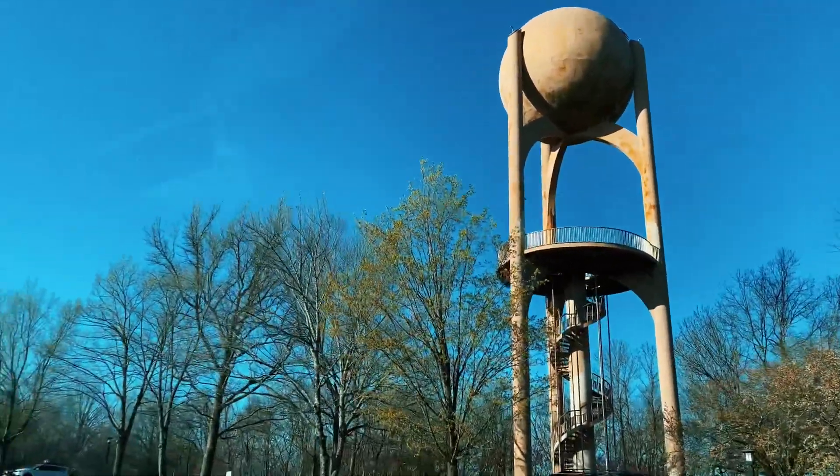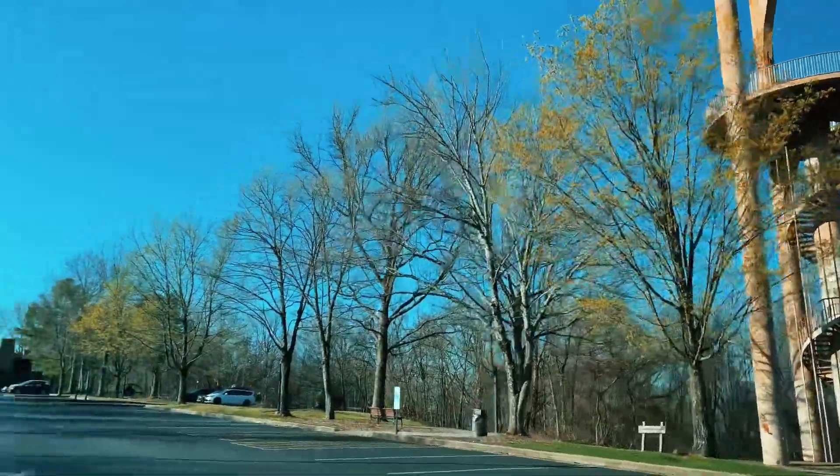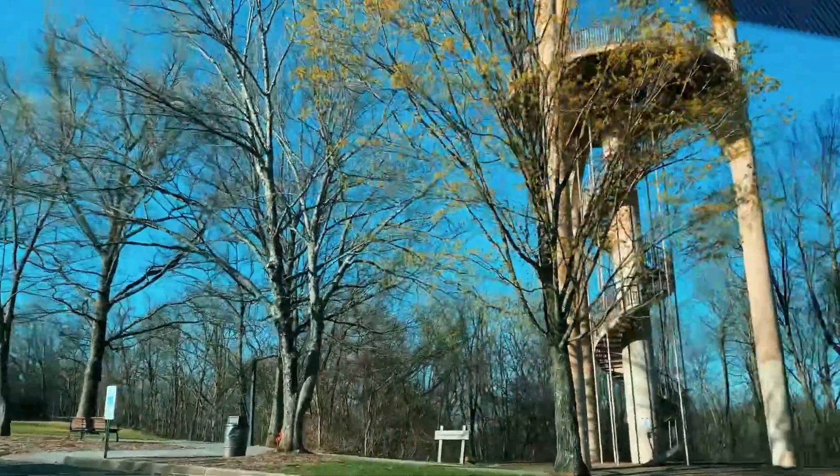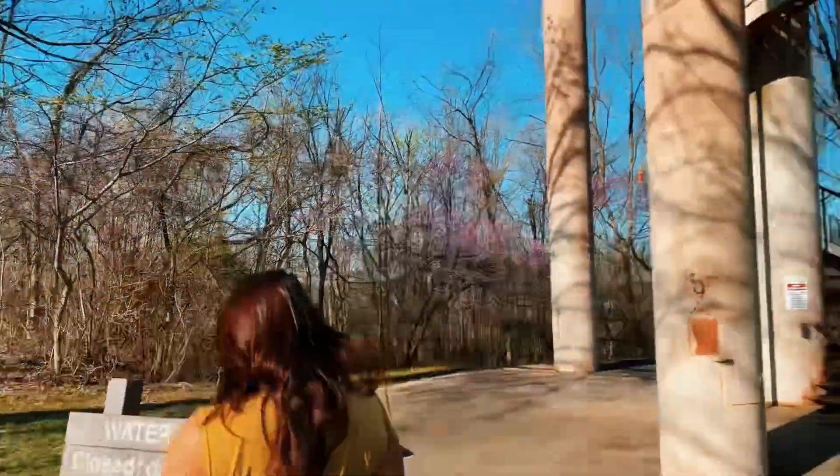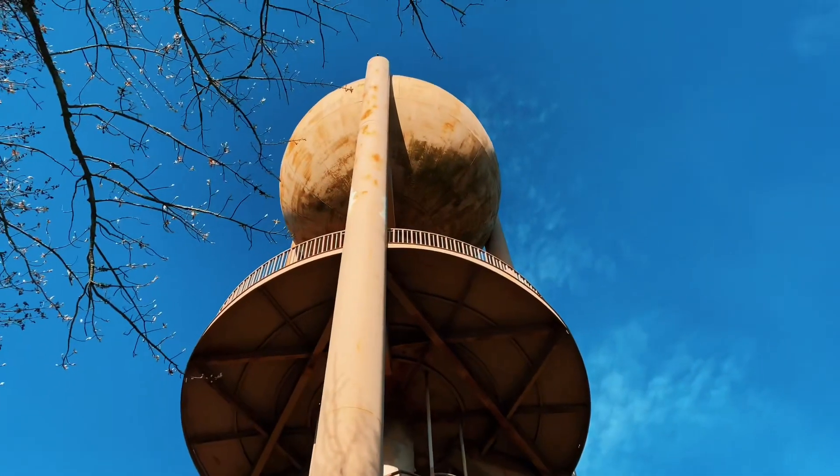Is that the water tower, or the water tower? Closed at dusk — oh my god, it needs a picture. It's a ball on a stick.